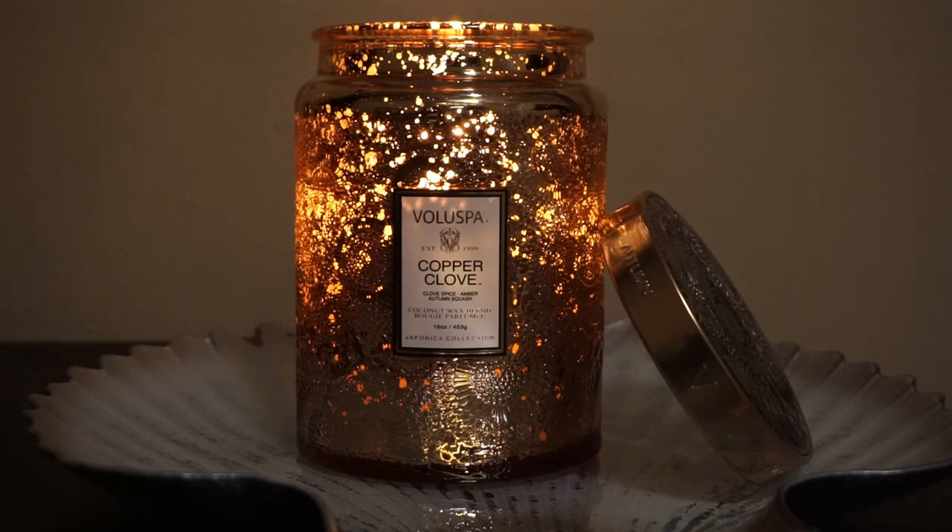It says on the packaging that the notes in it are Clove Spice, Amber, and Autumn Squash. I will say, to start with, I don't get any of that. This candle, in my best scent description, would be an apple scent. I smell a very authentic apple, almost like a cider, but there's not a super heavy spice note in it. There's a little hint of maybe some of the mulling spices, but there is no cinnamon that I pick up on. There is absolutely no clove that I pick up on.